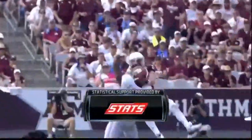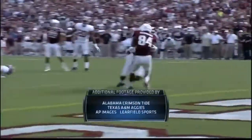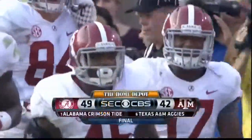The gal in the booth — Katie McGuire, Butch Baird, Chuck Gardner — all of our gang. So long from College Station. The Jeep Post Game Show is up next after these messages and a word from your local station.